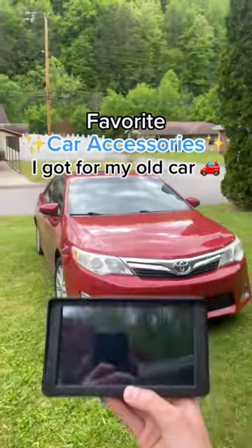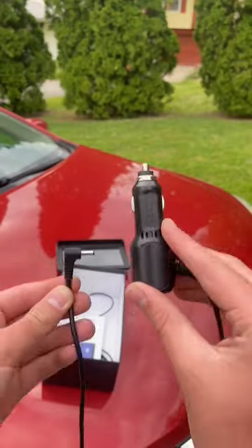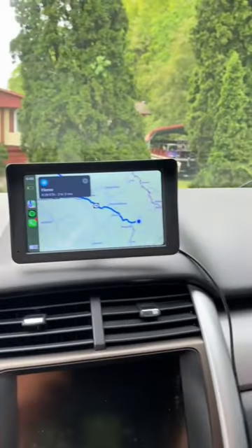Favorite car accessories I got for my old car. I have to drive almost four hours every single day because of my job, and this outdated radio just wasn't going to cut it anymore. Which is why I got this right here — it's called DriveMate.